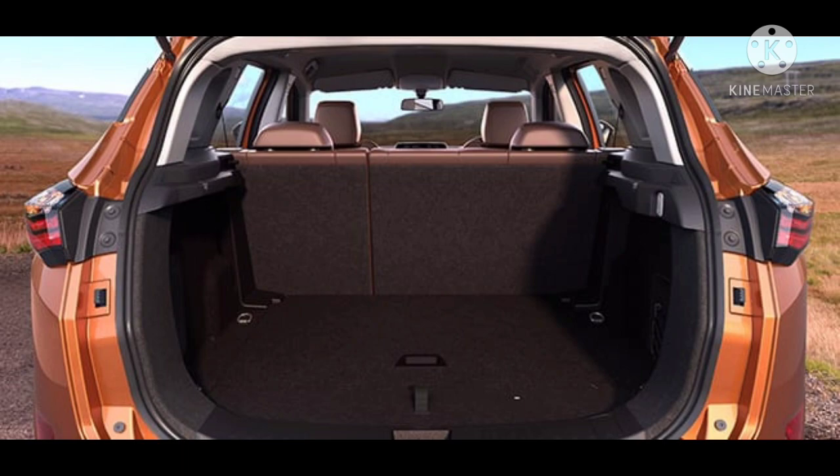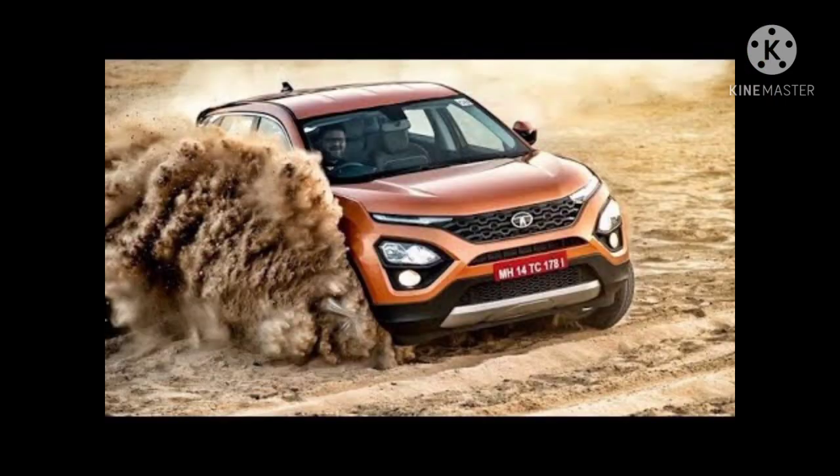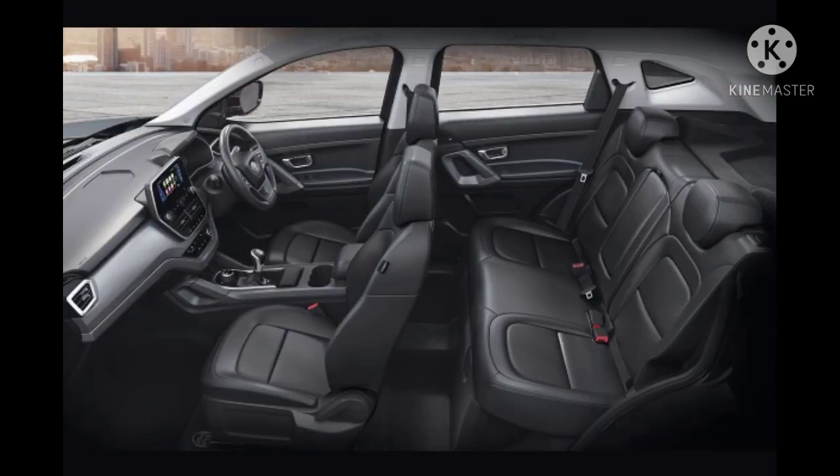The boot space of the Tata Harrier is 425 liters. The engine displacement is 1956 CC with a 4-cylinder engine. It comes with only a diesel engine. The maximum power is 167.63 BHP at 3750 RPM. It comes with FWD, meaning front-wheel drive.